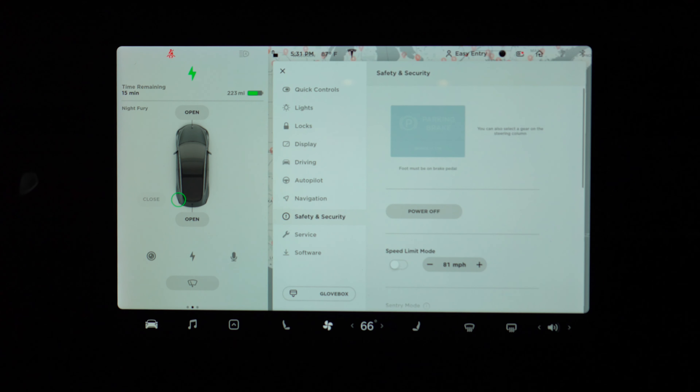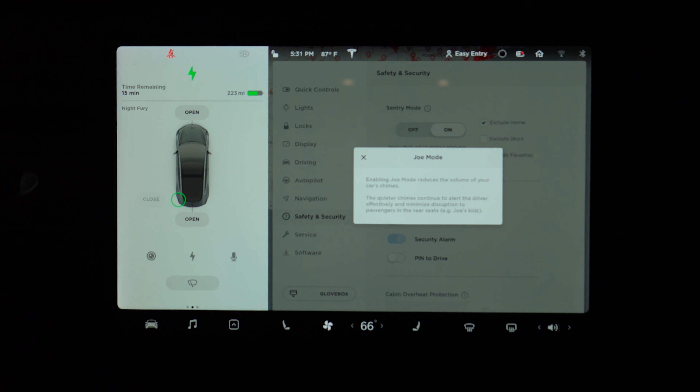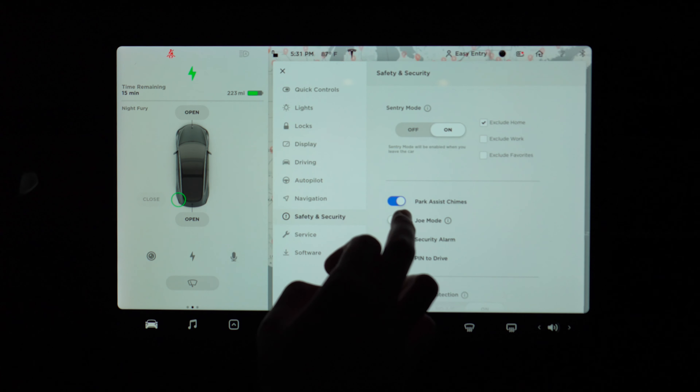Next up, Joe mode — one of my favorite features of this software update. If you use speed chimes or get annoyed that the chimes in your Tesla seem very loud, especially after having music playing loudly, Joe mode finally allows you to lower the volume of those chimes. A guy named Joe requested this feature, which is why it's called Joe mode. When you turn it on, you'll still hear the chimes from the driver's seat, but your passengers won't hear them as much. Thanks, Joe.